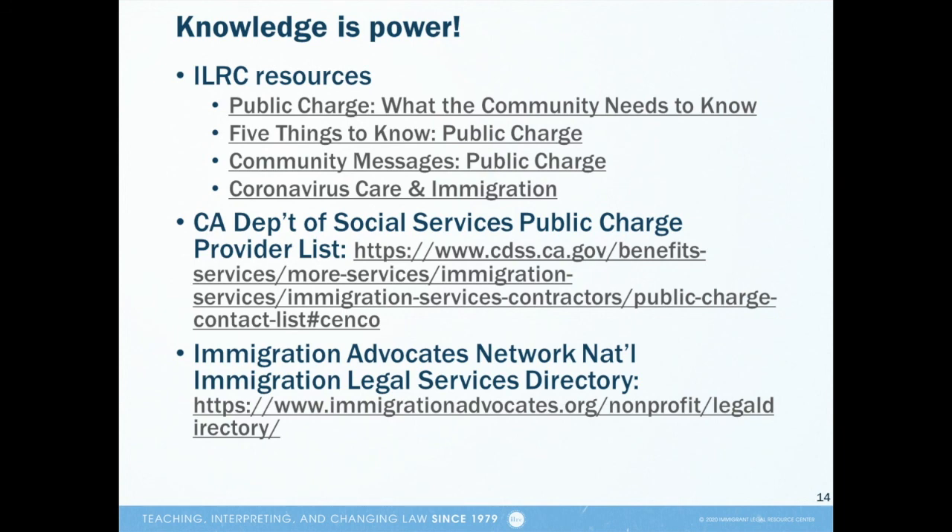We want to emphasize that if public charge is confusing to you, you are not alone. The new public charge policies are meant to be confusing and to intimidate immigrants from accessing public programs they are eligible for and that they need to care for themselves and their families. We hope that this presentation made things a little bit clearer and we encourage you to continue learning about public charge and to seek out immigration lawyers and accredited representatives to answer your questions. At the ILRC, we have created some resources on public charge that you might like to review. Links to those are on the slide.